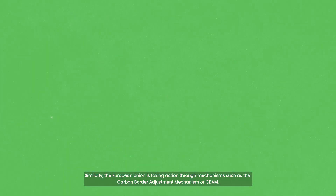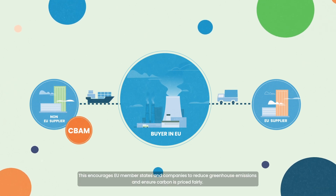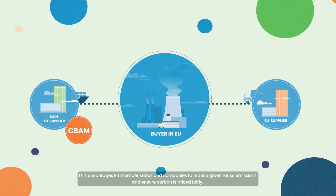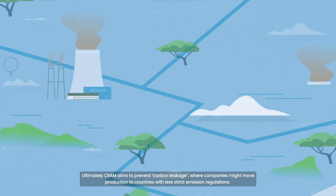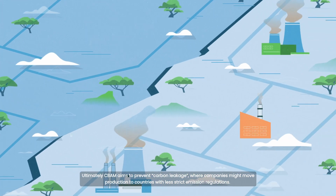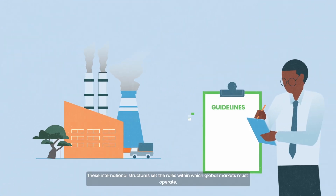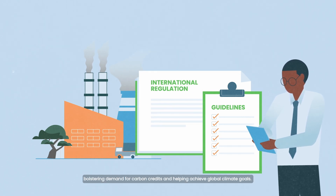Similarly, the European Union is taking action through mechanisms such as the Carbon Border Adjustment Mechanism, or CBAM. This encourages EU member states and companies to reduce greenhouse emissions and ensure carbon is priced fairly. Ultimately, CBAM aims to prevent carbon leakage, where companies might move production to countries with less strict emission regulations. This international structure sets the rules within which global markets must operate, bolstering demand for carbon credits and helping achieve global climate goals.